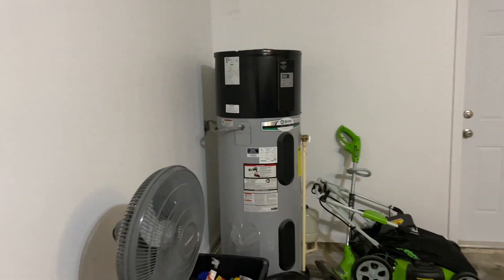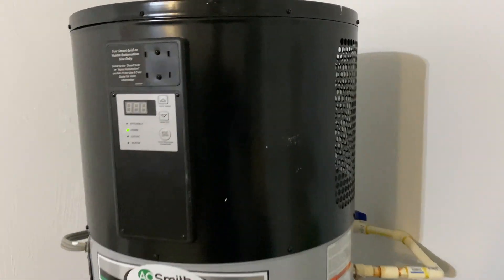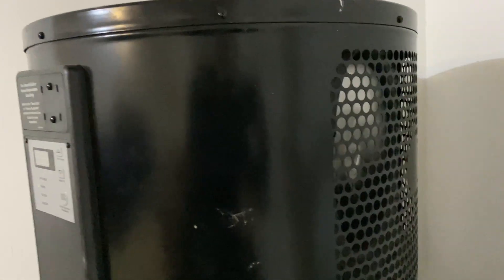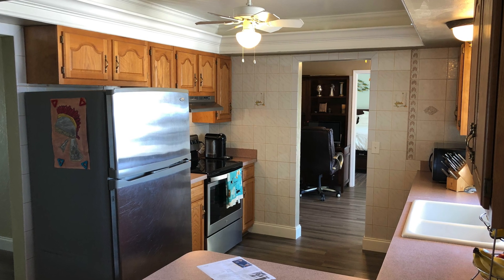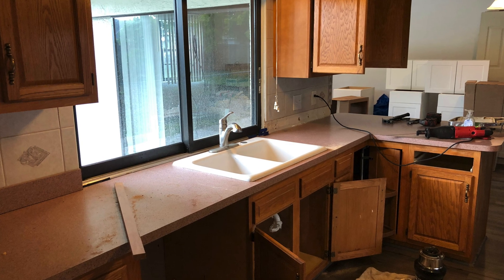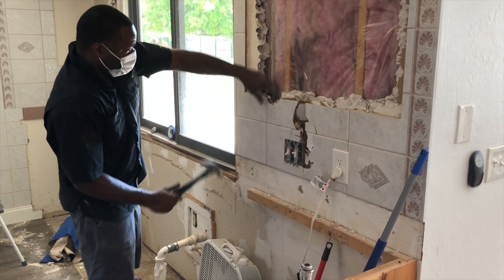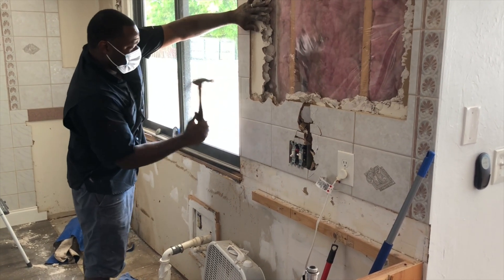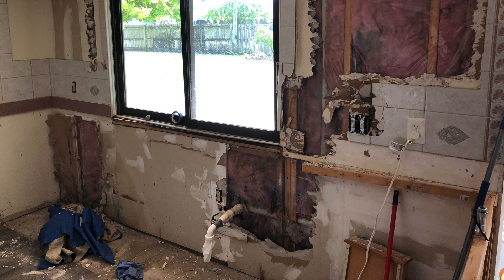Newer heat pump models are usually a bit quieter, but you can hear what it sounds like when it's on. Next up was the full kitchen renovation — a big one that took about three to four weeks. This is Terry, a jack-of-all-trades contractor I was lucky to find, and he and I worked side by side to do the full kitchen together.